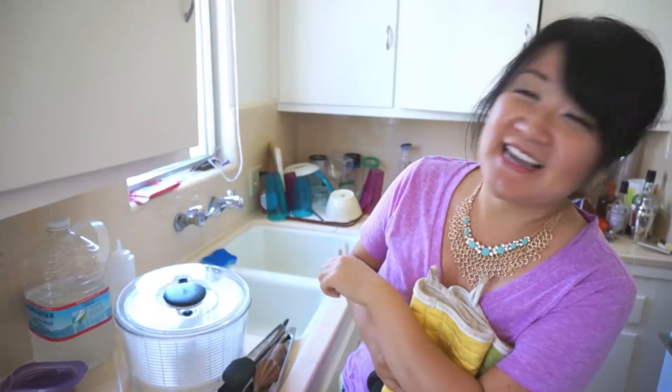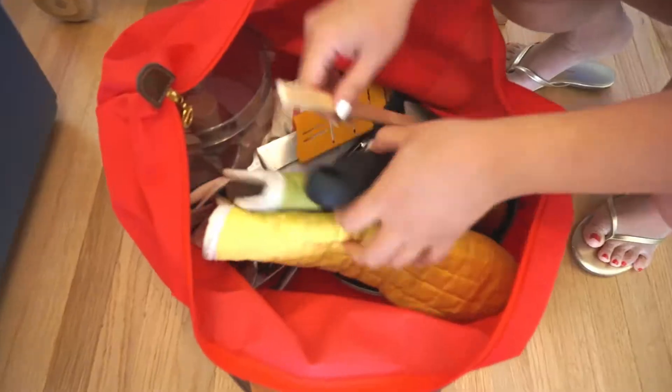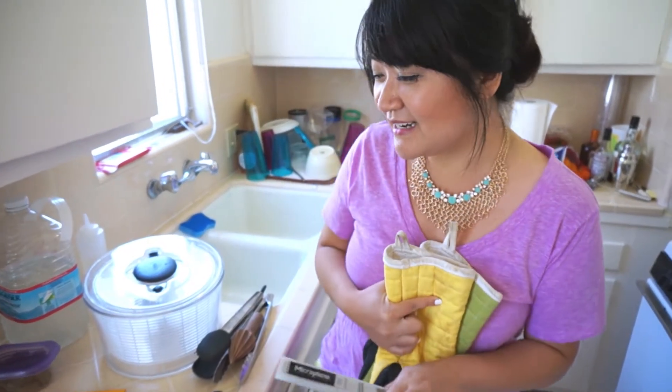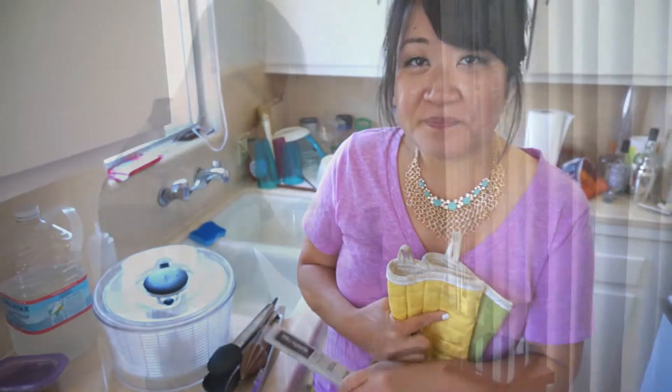We're at the SideChef office and it's such a cute office because it's actually an apartment. On one side there are all these desks and people working, and on the other side is the kitchen where I'm going to be doing the prep for the YouTube SideChef event today. Because I flew on the plane and can't carry knives, I asked for knives, microplane, zesters, juicers, and everything. Megan from SideChef graciously brought some things from her own home and did all the grocery shopping for me. I'm so thankful and really excited.